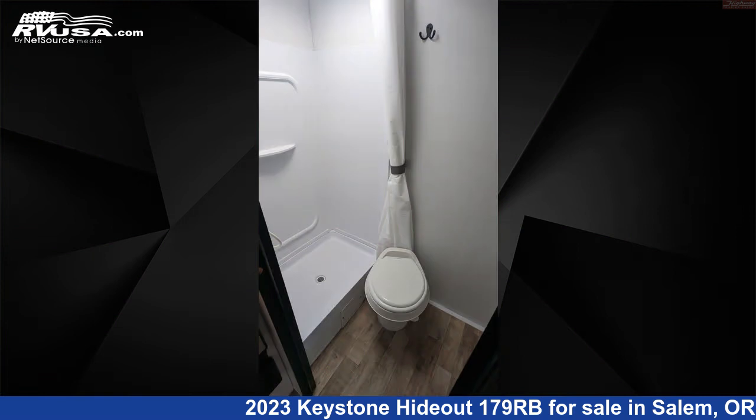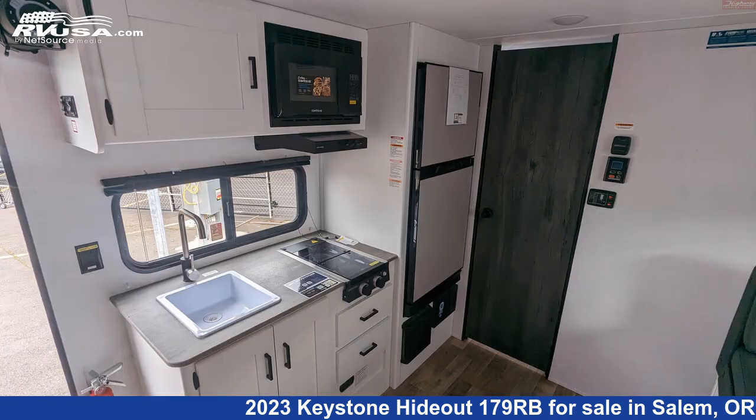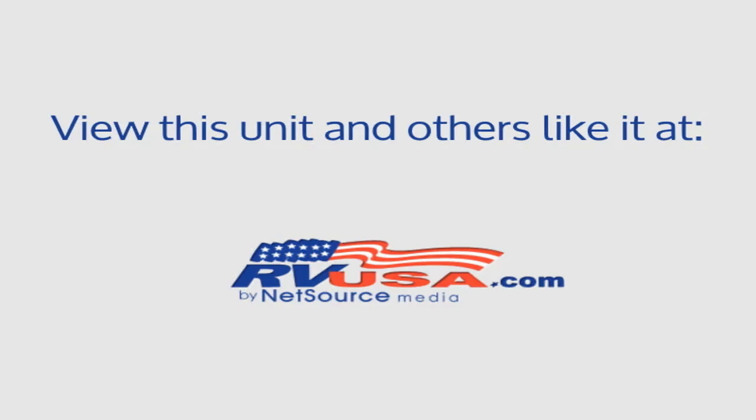The floor plan layout of this travel trailer features a front bedroom, mid-kitchen, and rear bath. The unloaded weight of this 2023 Keystone Hideout 179RB is 3,753 pounds.